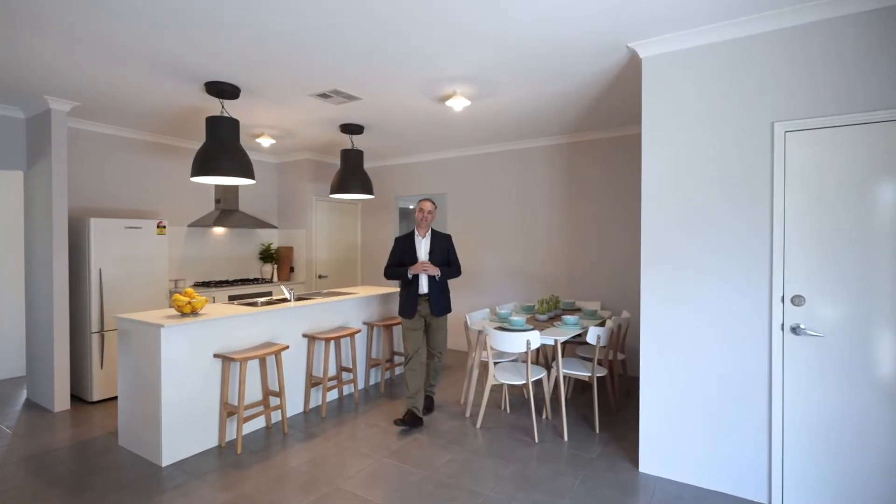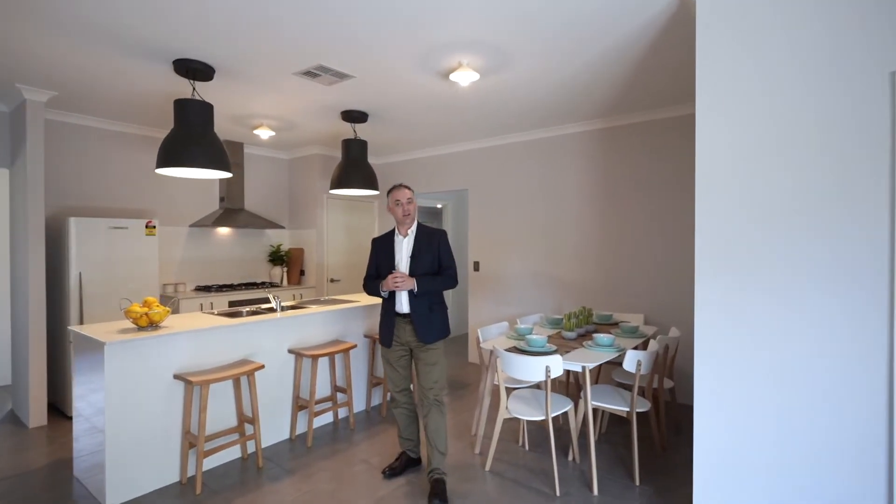First home buyers are flooding back into the established market, with builders now closing their books, increasing their prices and reducing inclusions. If that sounds familiar, allow me to tempt you with Villa 4, 15 Peckham Street.